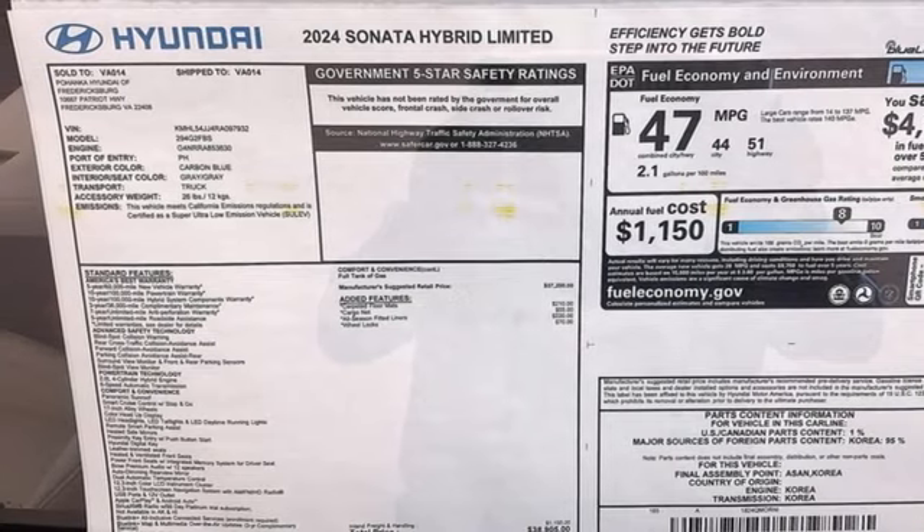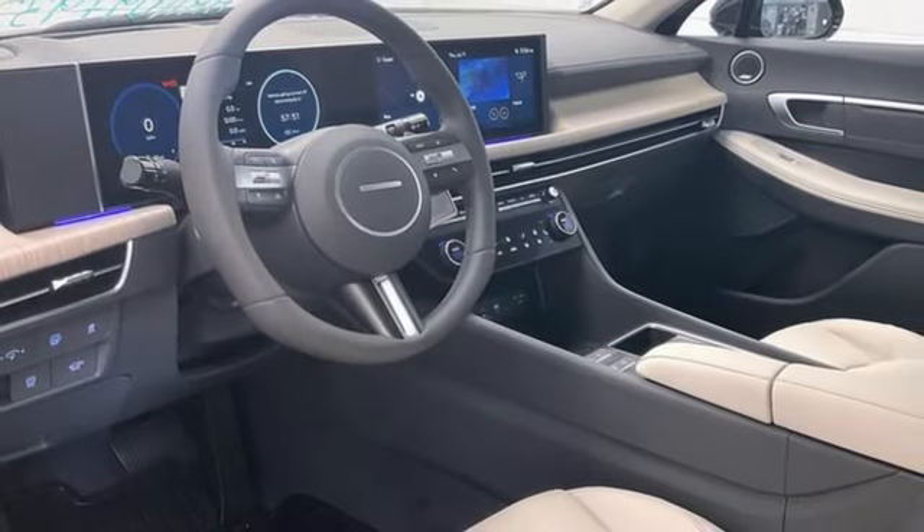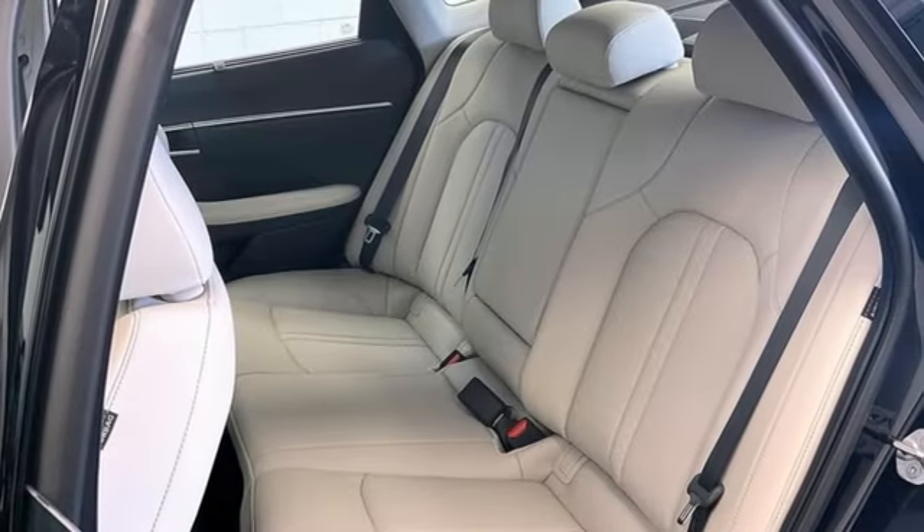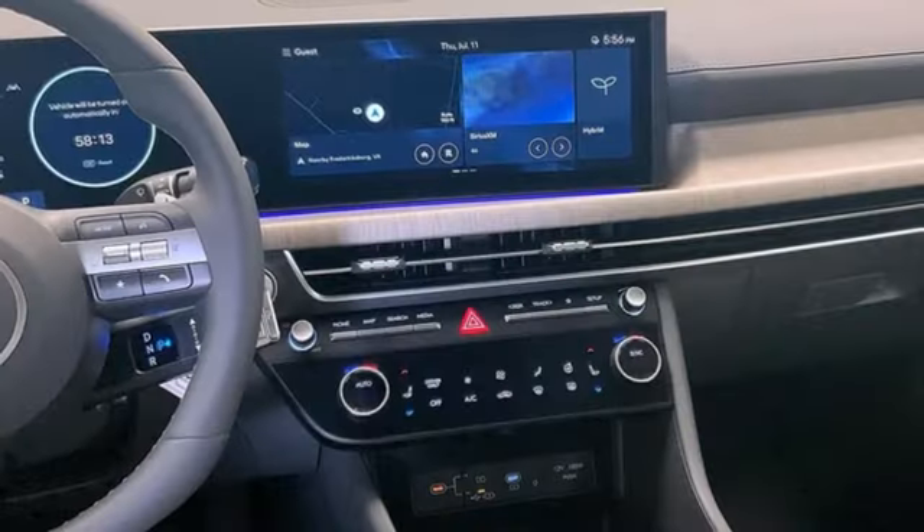Inline four cylinder engine. Hands free lift gate. Gas pressurized shocks. And automatic transmission. Hyundai's attention to detail means a better driving experience for you.